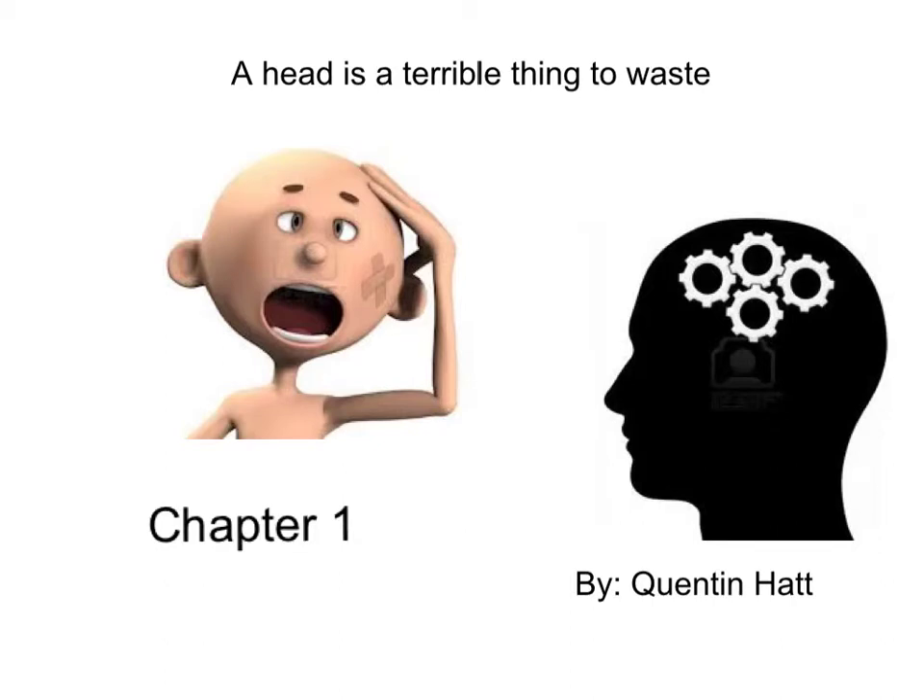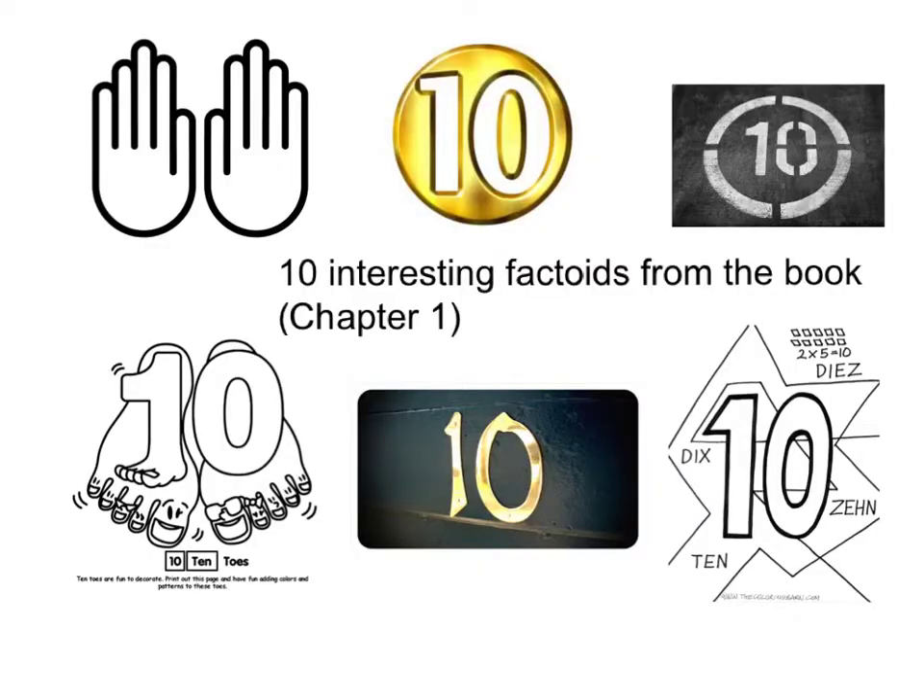A head is a terrible thing to waste, chapter one, by me. Here are going to be ten interesting factoids from the book of chapter one.